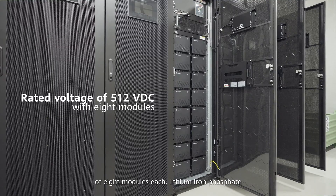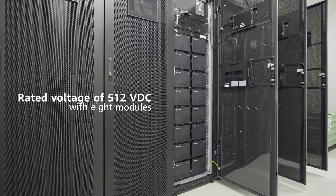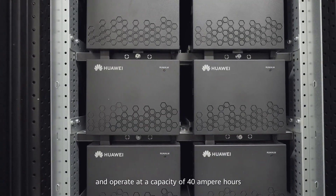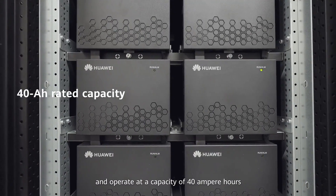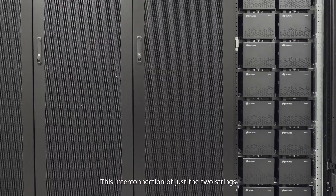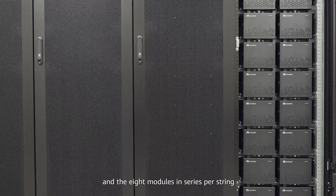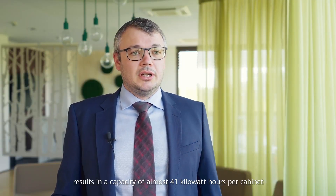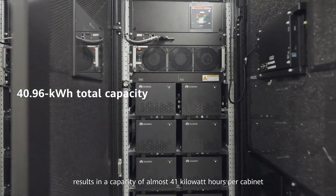It has a much longer service life. Each of these battery cabinets is constructed of two strings of eight modules each of lithium iron phosphate. These modules are each rated at 64 volts and operate at a capacity of 40 ampere hours. This interconnection of just the two strings and the eight modules in series per string results in a capacity of almost 41 kilowatt hours per cabinet.